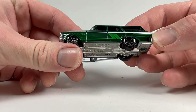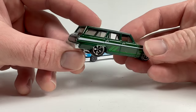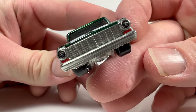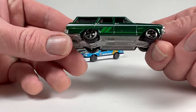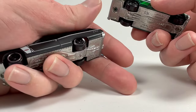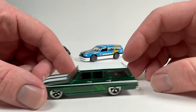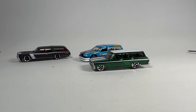Next is the 1964 Chevy Nova Wagon — one of the first super treasure hunts I ever had was this casting. It's got headlights and taillights with great tampos, and it looks really cool. It has the same new wheel type as the GTO, and this one has a big rear wheel and a smaller front wheel. This is my favorite out of the three so far — it looks really good.